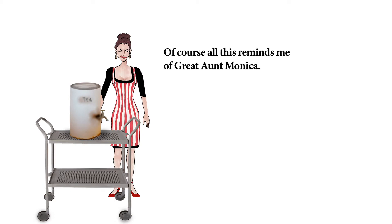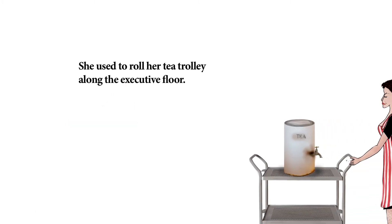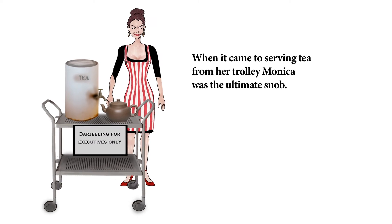Of course, all this reminds me of Great Aunt Monica. For many years she was the tea lady at Sandiford's Fabrics in the English town of Uxbridge. She used to roll her tea trolley along the executive floor.